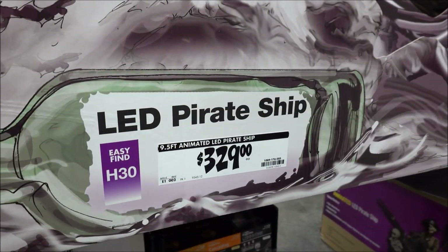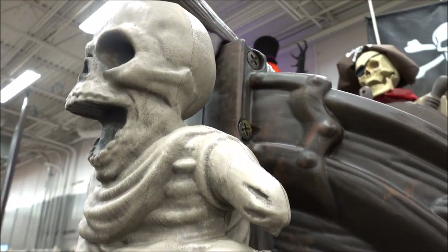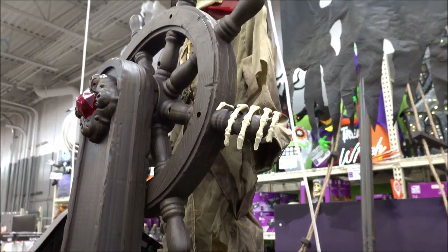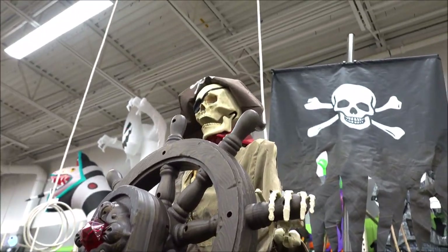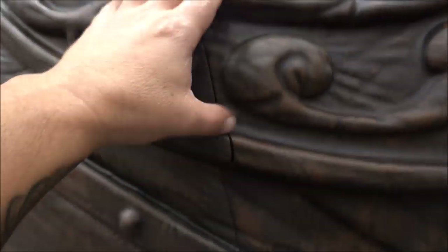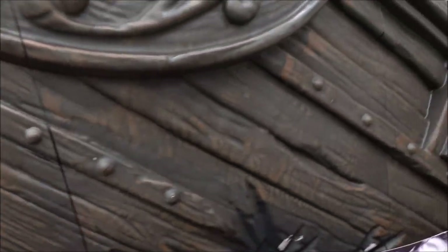So the LED pirate ship is $329 folks, plus tax. It's pretty cool, solid. You have to have some pretty good storage area.